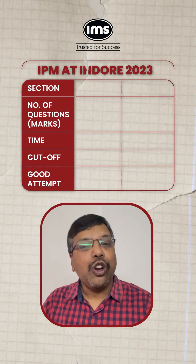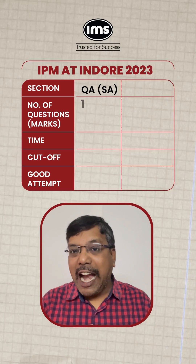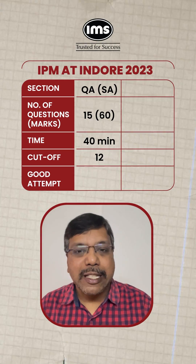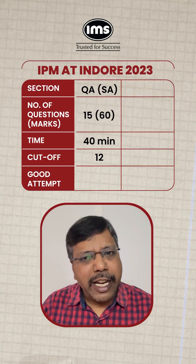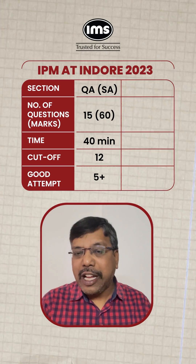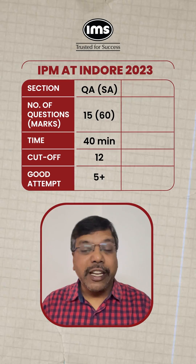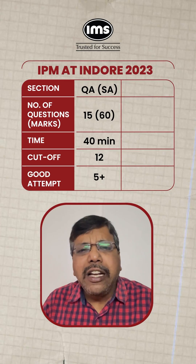Let us quickly look at the cutoffs of each section of IPMAT Indore 2023. The Quantitative Ability Short Answer section had 15 questions for 60 marks, and the cutoff was only 12 marks — which anyone could have scored by answering only 3 questions correctly. Even accounting for wrong answers, an attempt of around 5 to 6 questions with 80% accuracy would make it very easy to clear the cutoff. So 5 questions out of 15 is hardly one third of the section.